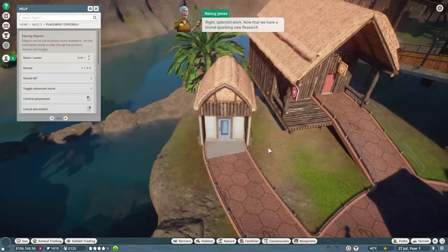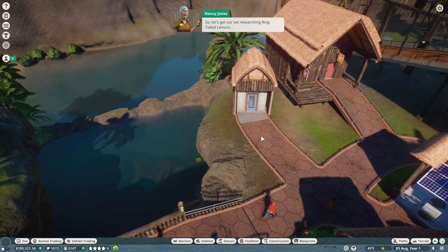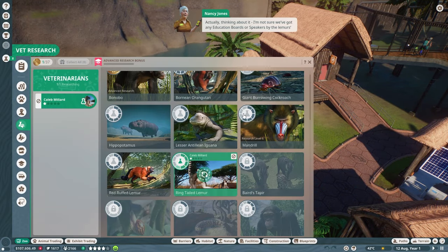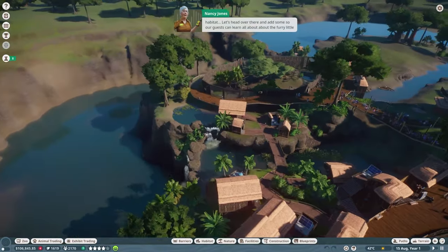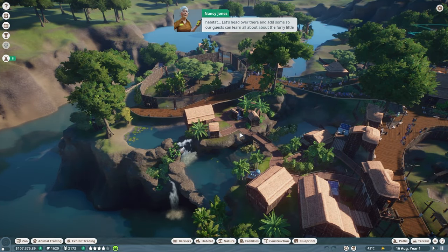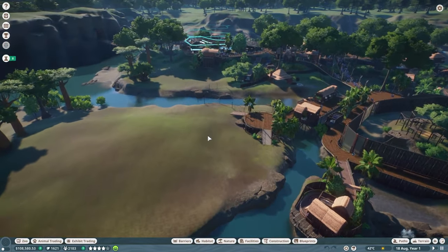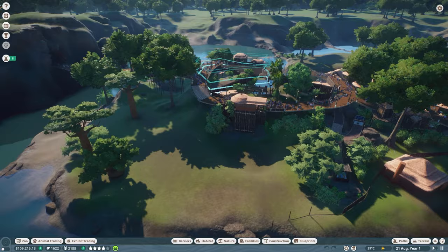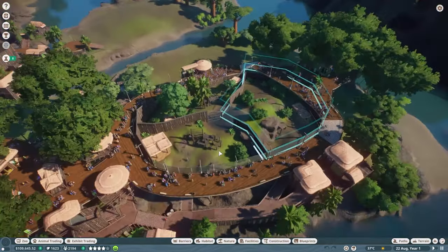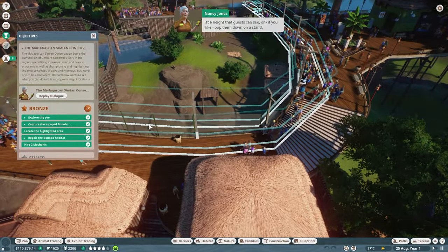Now that we have a brand new research center, let's give our vet something to do in there — we'll get them researching ring-tailed lemurs. Actually, I'm not sure we've got any education boards or speakers by the lemur habitat, and that's very important. Your zoo is inspected pretty regularly, and education is one of the things you're graded on. Let's pop down two education boards.